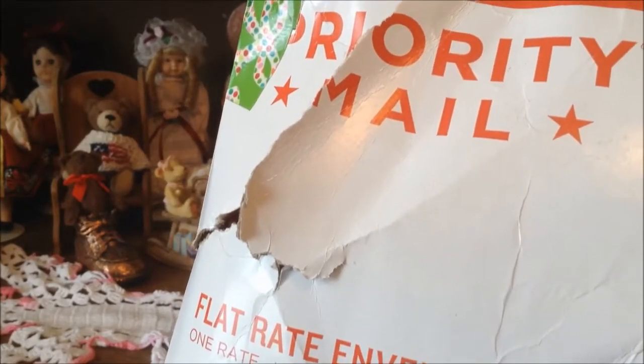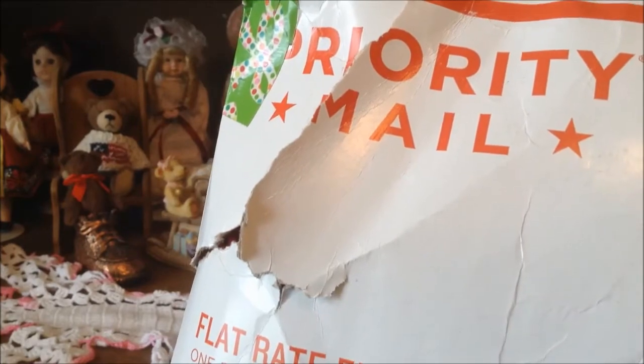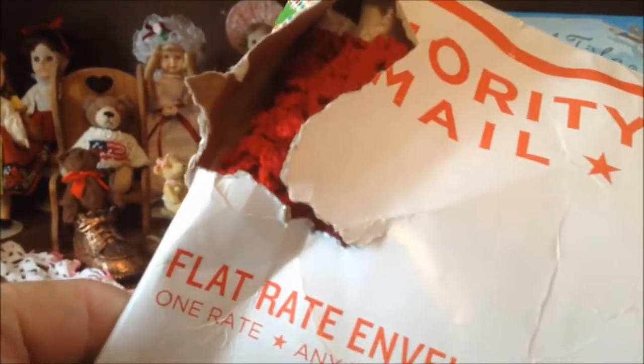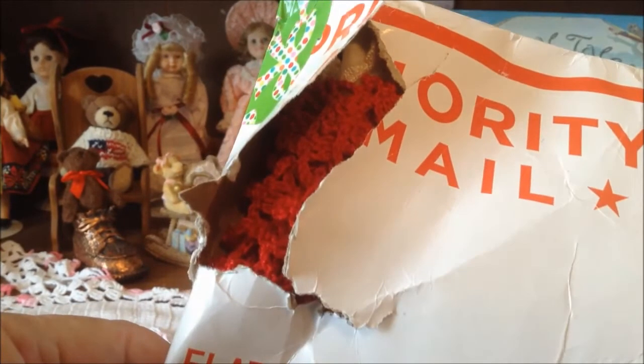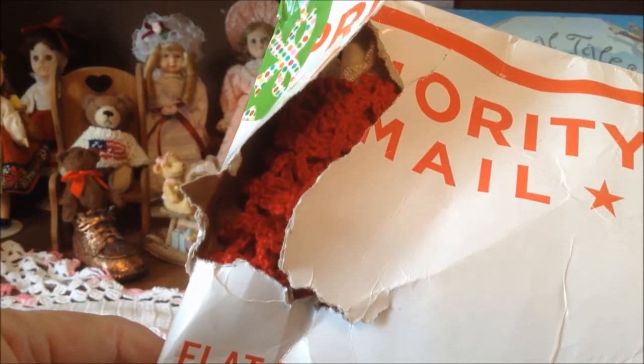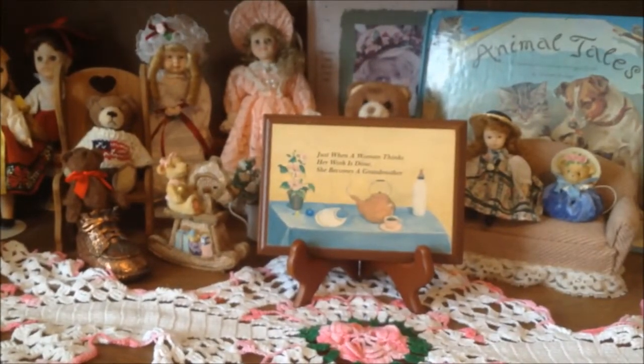Hello everyone! I got some happy mail - something I ordered, so I guess you could call it kind of a haul. I got it from Julie, she's on Etsy, I'll put her information down below - I think it's TPG Crafts. I was pretty upset when I took it out of my mailbox because the bag was all torn up. I just wanted to film it in case something is missing as I open it.